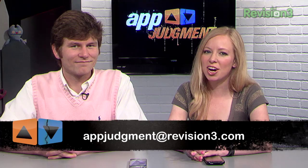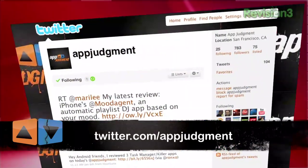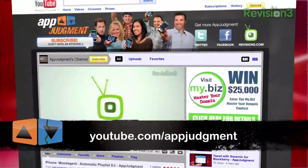Makes you wonder. Thanks for joining us, Chris. Of course, thank you. And if you have any other apps you'd like to see us review, send us an email at appjudgment@revision3.com. You can also find us on Twitter, Facebook, YouTube, and as always on our homepage at revision3.com/appjudgment.